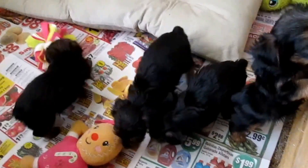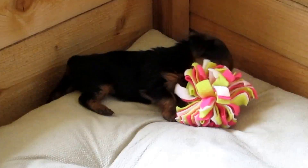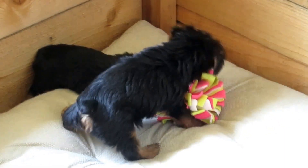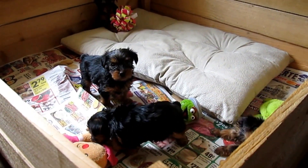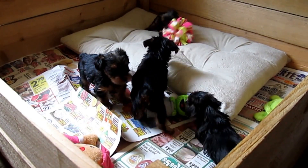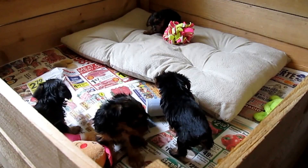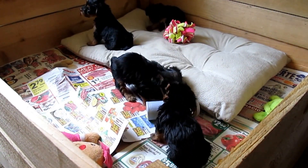They just woke up from a nap so they are hyper and active. They're old enough to play with toys — just a few so they can get used to them. They're starting to teeth and chew on things.